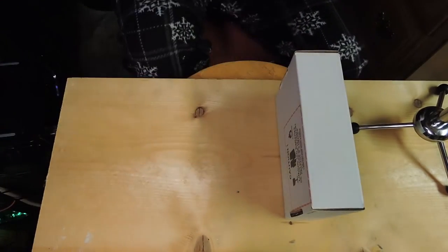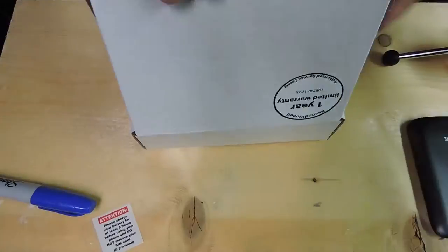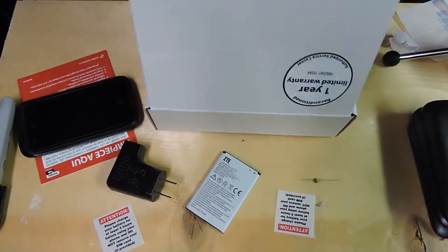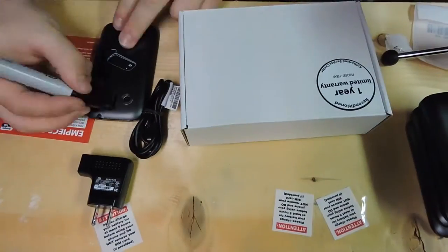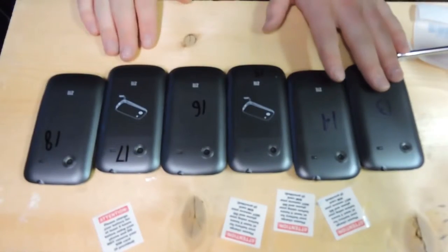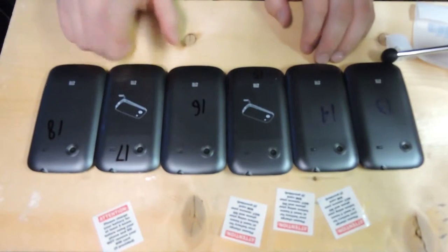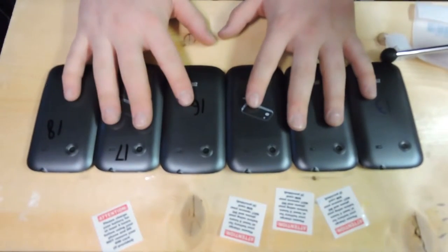Let's get all these set aside and we'll just do one by one. Now we have 13 through 18 here — 13, 14, 15, 16, 17, 18, all six phones. They all look exactly identical except for the back stickers and the numbers. Beyond that, they look like exactly the same phone. We're going to get these all charged up and going.